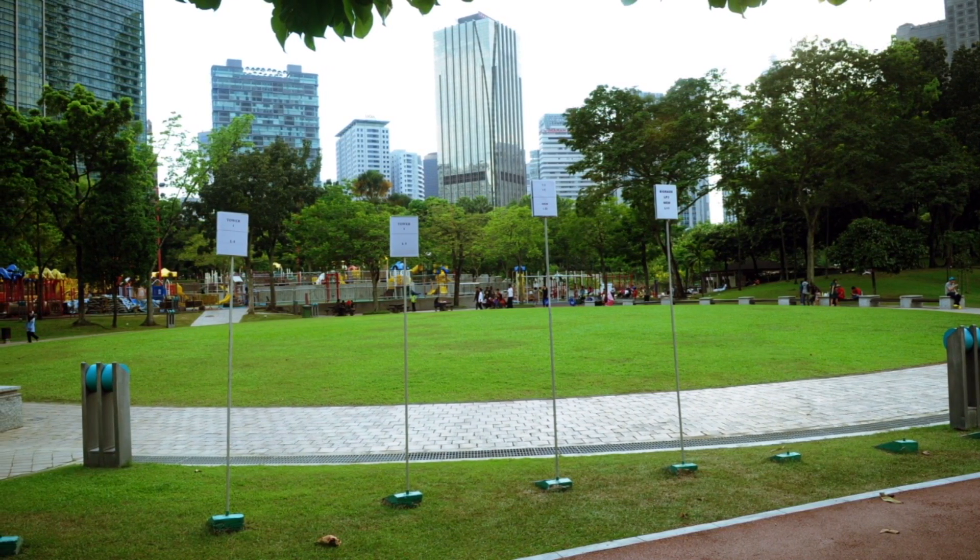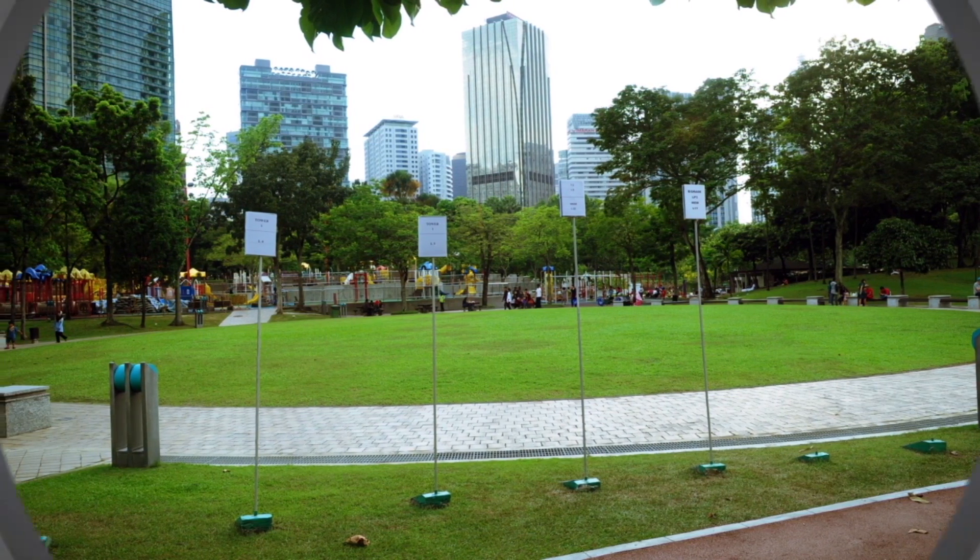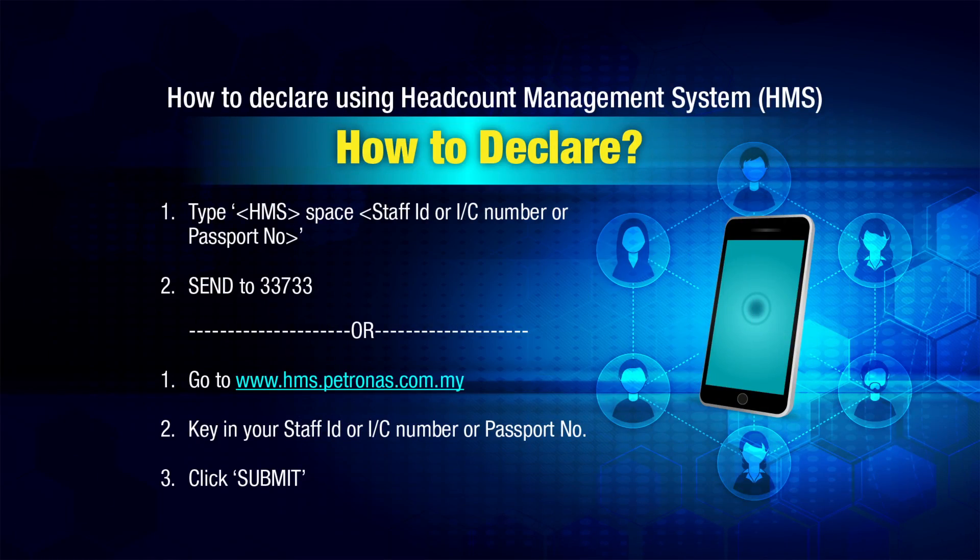Stay calm. The floor safety manager or assistant will assist you. It is the responsibility of everyone to do Roll Call and an HMS declaration immediately after exiting the building. Thank you.